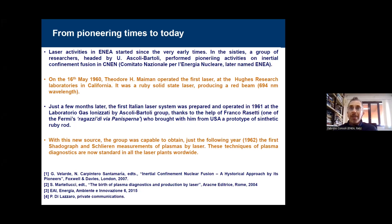Just a few months later, the first titanium laser system was prepared here in Frascati and operated in 1961 in the laboratory of Ascoli-Bartori's group, thanks to the help of Franco Rossetti, one of Fermi's 'ragazzi.' With this new source, the group was capable to obtain the first shadowgraph and Schlieren measurements of plasmas by laser the following year. So not only did they build the first laser in Italy, but they also used it for an application which is now standard — the publication was in 1962.